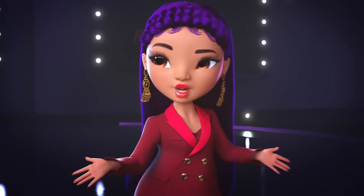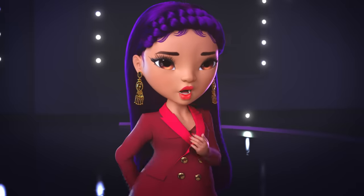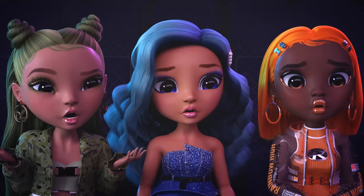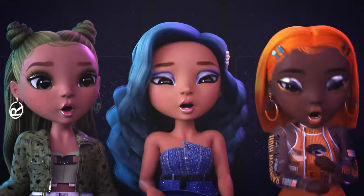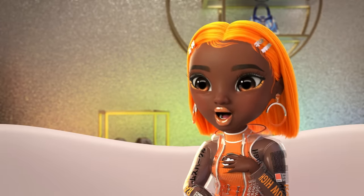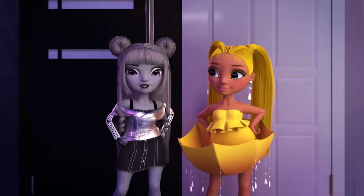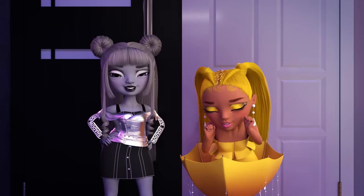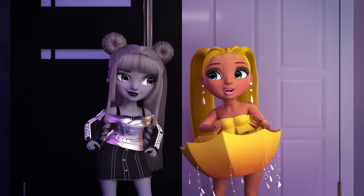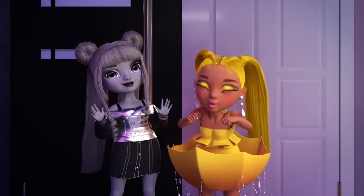Congratulations to you all for making it this far. But now everyone is going to have to pack their bags, because you're all going to Malibu! Now that's the kind of twist I love. Join us for our next Project Rainbow challenge in sunny Malibu! Bye!